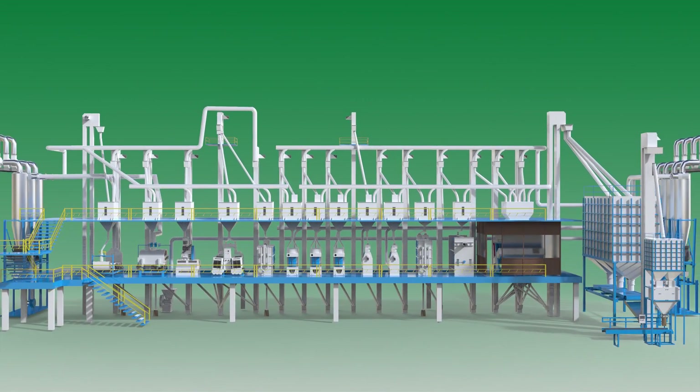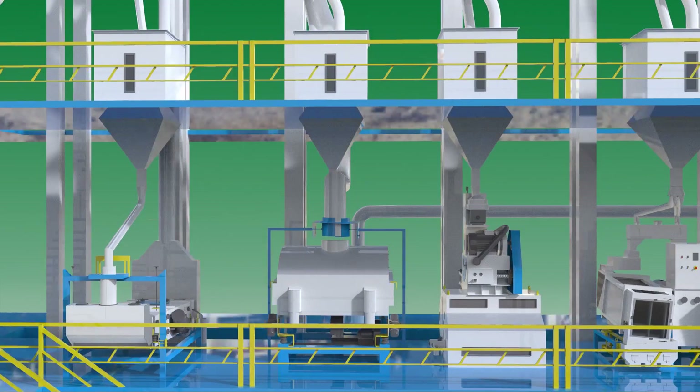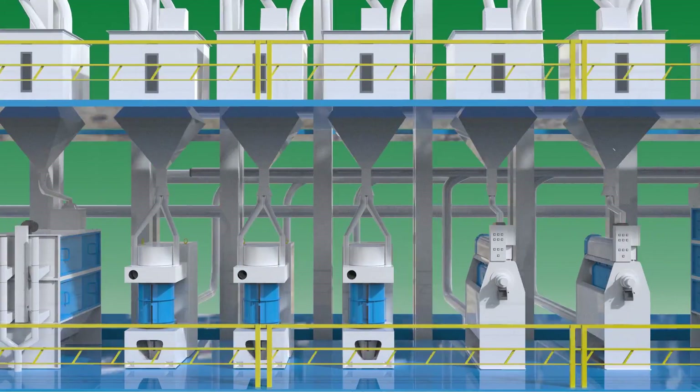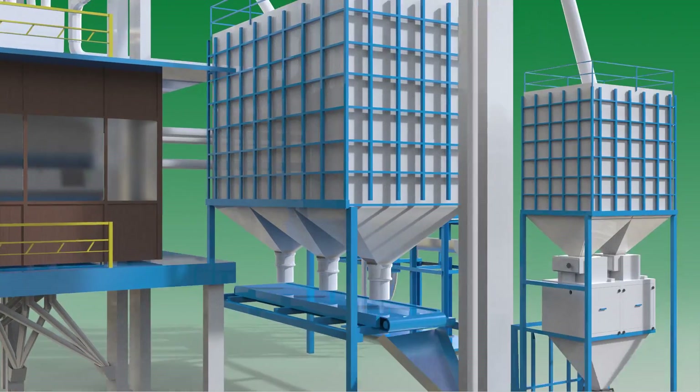We design, manufacture, and supply end-to-end rice milling solutions, including cleaning machines, husking machines, whitening machines, polishing machines, grading machines, sorting machines, and packaging machines.